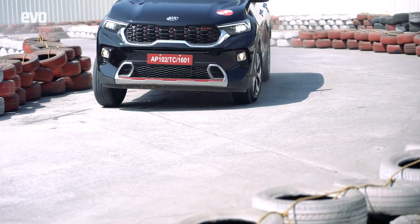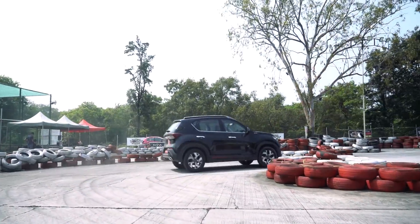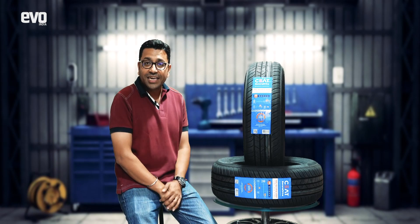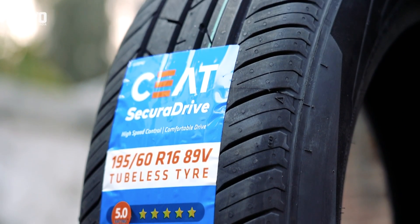Just like what we did with our long-term test Kia Sonet a few months ago. But things are changing — CEAT is taking the lead to make it easier for you, the end consumer, by putting in place a label rating system that tells you what the tire is capable of.